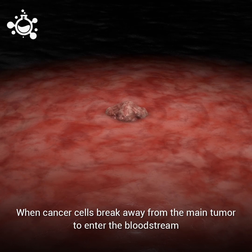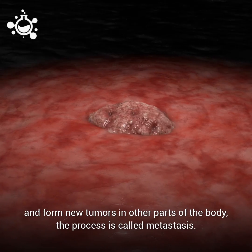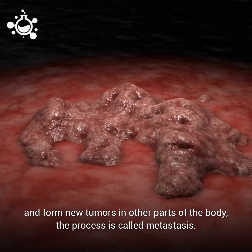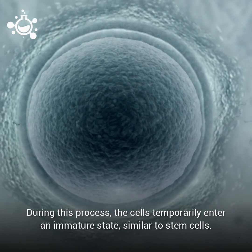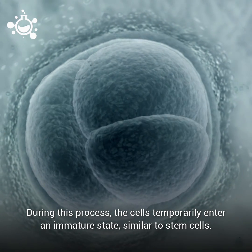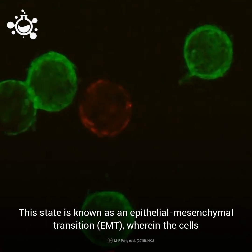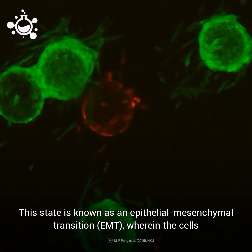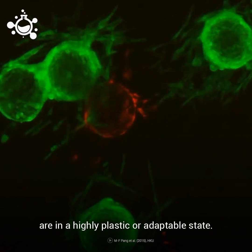When cancer cells break away from the main tumor to enter the bloodstream and form new tumors in other parts of the body, the process is called metastasis. During this process, the cells temporarily enter an immature state similar to stem cells. This state is known as an epithelial to mesenchymal transition, or EMT, wherein the cells are in a highly plastic or adaptable state.